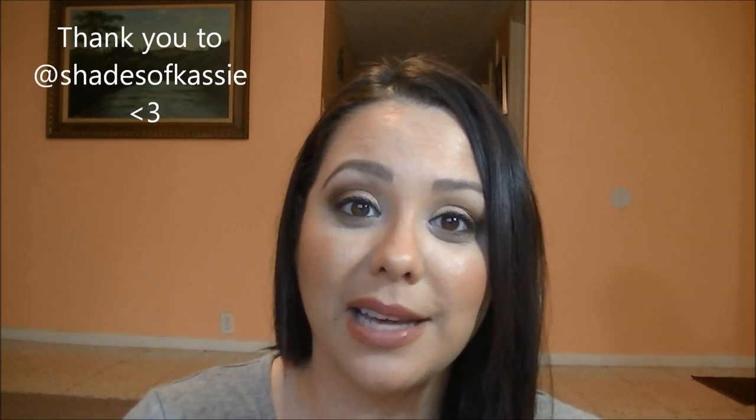All right, so that will do it for my birthday haul. I hope that you enjoyed it. If there's anything new that you purchased that you're loving, or anything on your wish list you can't wait to get, let me know down below in the comment section. Everything I'm wearing on my face and nails is going to be in the description box, as well as where else you can find me on social media. I appreciate each and every one of you. If you liked this video, please give it a thumbs up and subscribe if you're not already. I will see you on Thursday — bye!